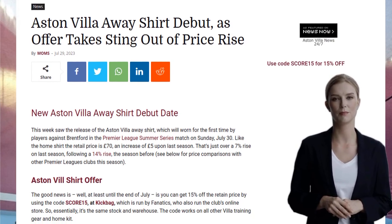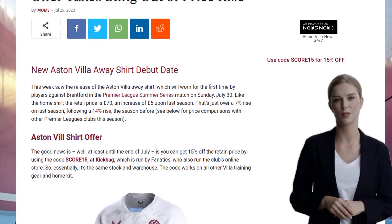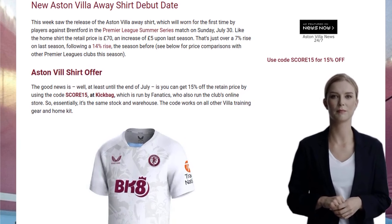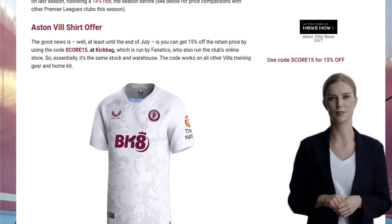Now, I know some of you might be thinking, how much is this gonna cost me? Well, the retail price for the away shirt is £70, which is a £5 increase from last season. That's about a 7% rise, following a 14% increase the season before.